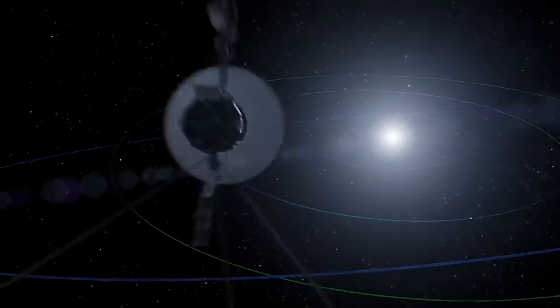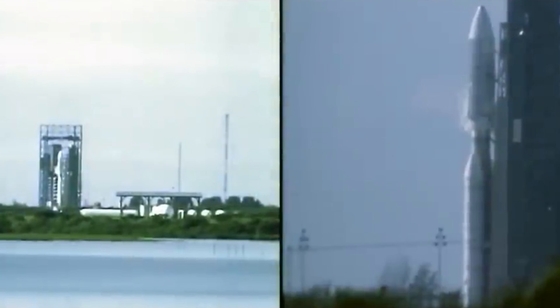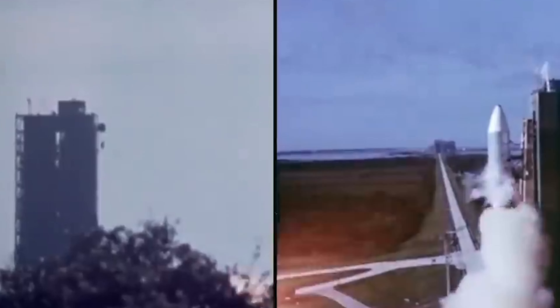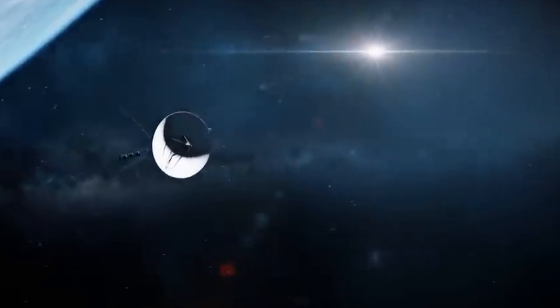How can the Voyagers still be running perfectly if our cell phones can't even last a day? It's been nearly 50 years since the legendary space probes launched, yet they respond effectively and efficiently every time they're called upon. So how does NASA do this, and what's the technology behind it that common people don't have access to?